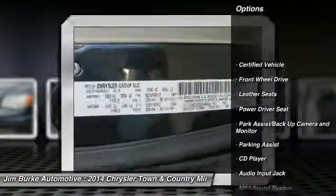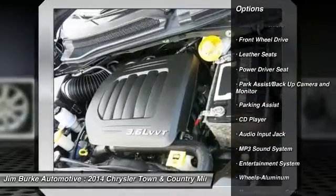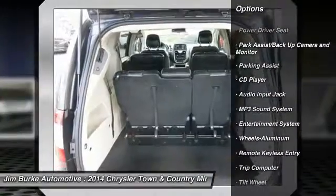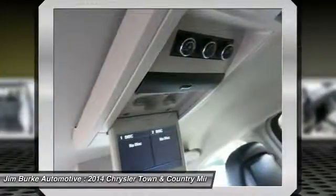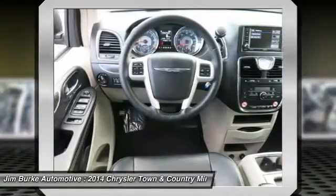Quad seating, traction control, anti-lock braking system, home link garage door opener, air conditioning front, power steering, aluminum wheels, cruise control, rear defrost, climate control automatic.